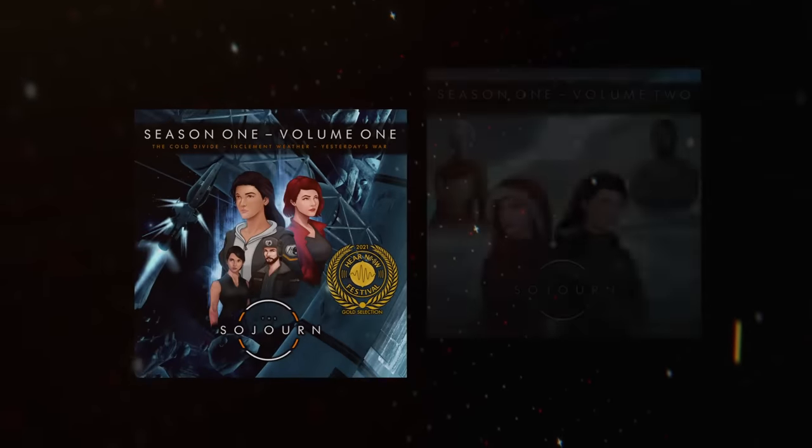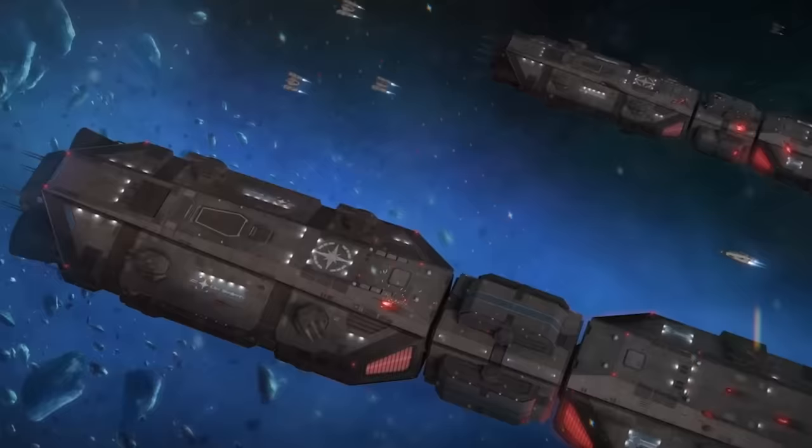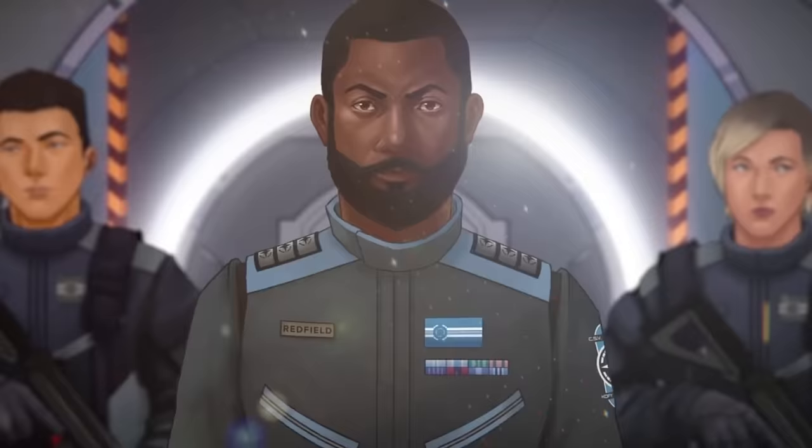The first and second volumes of our original science fiction audio drama, The Sojourn, are now available on Google Books, Patreon, iTunes and various other platforms. Stick around at the end for more information.